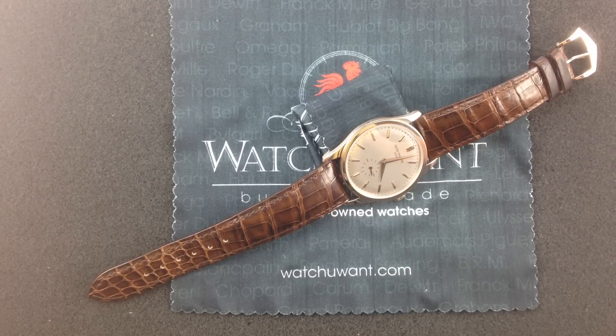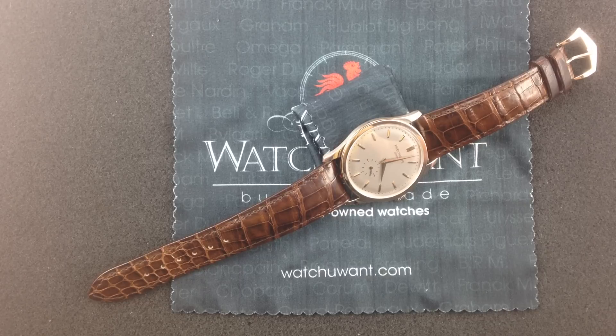Hi, I'm Tim, and welcome to WhatYouWant.com. Thanks for logging on. Today we find ourselves in the presence of a true high horology all-timer. This is the Patek Philippe Calatrava reference 5196G in white gold.